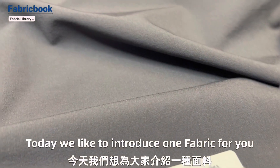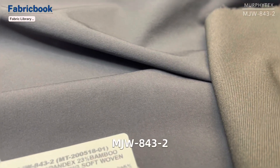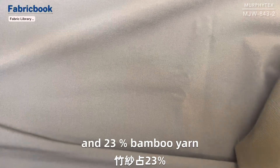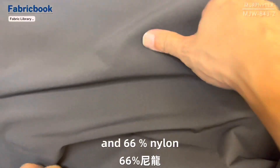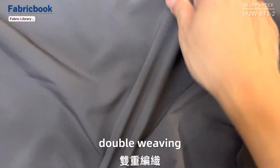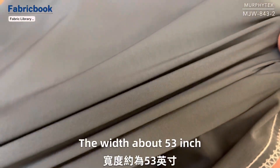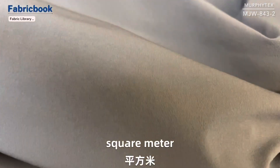Today we'd like to introduce one fabric for you. The item number MJW-A43-2: 11% spandex, 23% bamboo, and 66% nylon double weaving woven fabric. The width is about 53 inch, the weight is about 212 GSM per square meter.